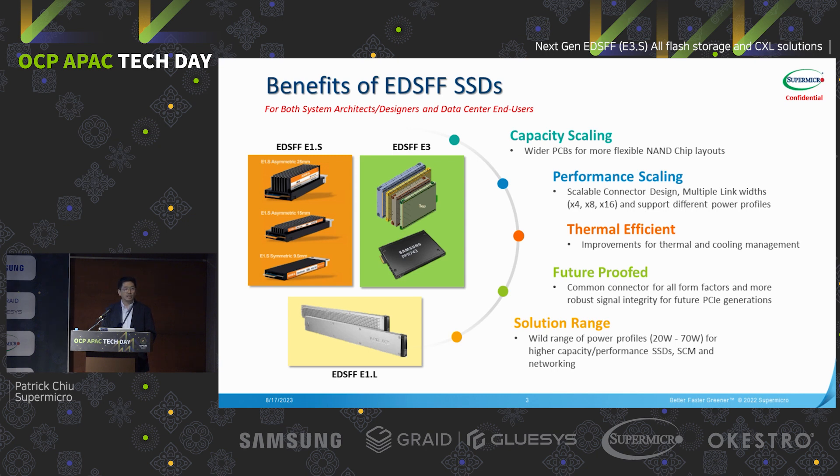The third advantage is thermal efficiency. The EDSFF connector is much smaller than the traditional U.2 connector, and the E1S or E1.long have a heat sink on the side to improve thermal efficiency and help the system level have better thermal control. The fourth is future-proof: we know that all computers have moved to PCIe Gen5, and with this new EDSFF form factor we have confidence it can continue to support PCIe Gen5, Gen6, and even the future Gen7.